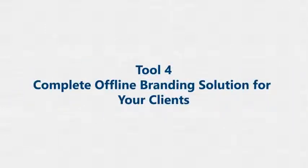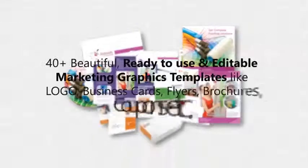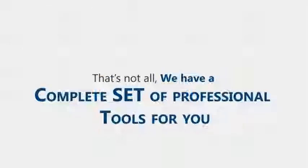Tool 4: Do you want a complete offline branding solution and ready-to-print commercial graphics for your real estate clients? We have a huge pack of over 40 ready-to-use and editable graphic templates in nine modules — logos, business cards, flyers, brochures, coupons, and much more. That's not all — we have a complete set of professional tools for you.